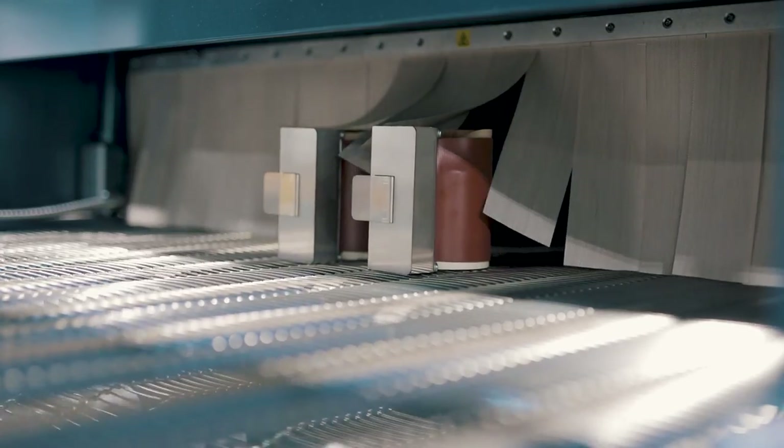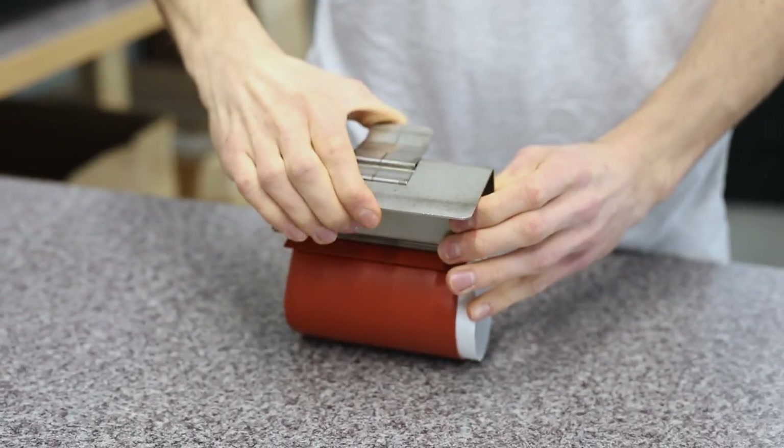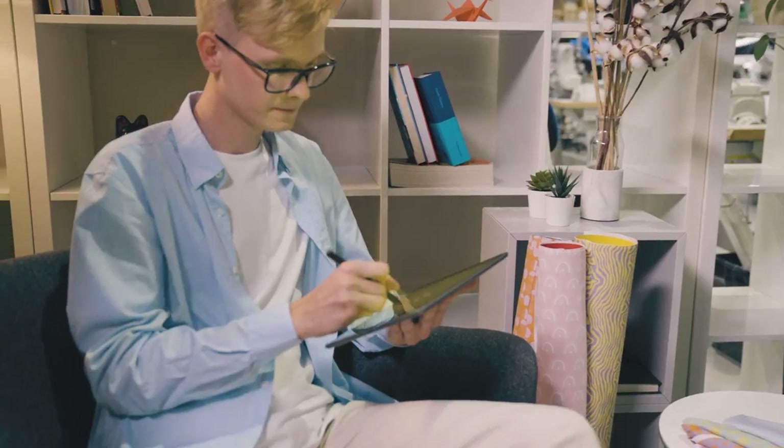You might be thinking: selling mugs sounds like a good business idea, except I don't have any stock of cups or a sublimation printer. No worries — that's what we're here for. We take care of stocking blank products, printing, packaging, and shipping out the products to your customer. All you have to do is take care of the creative and marketing side of your business.